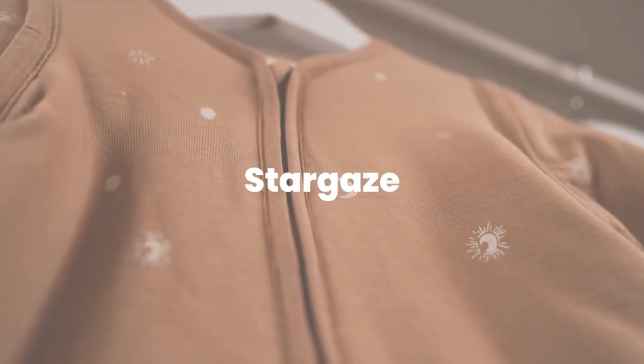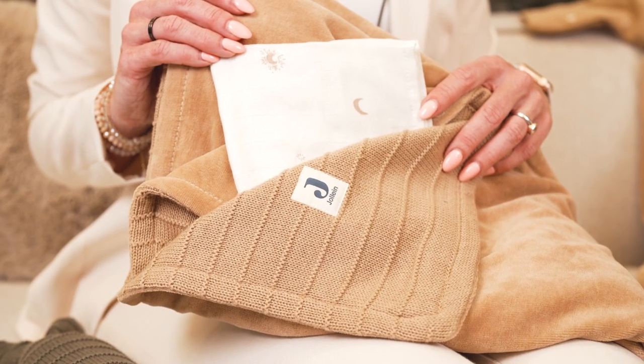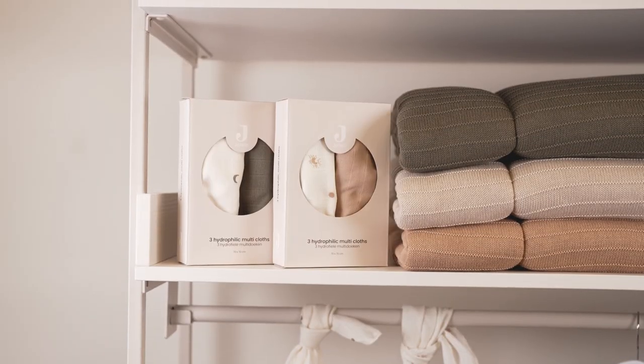There are a lot of other products. We also have a very nice new print which is the stargaze — it's really lovely with all the stars and the little moons. We have the sleeping bag in the stargaze, as well as some bibs and hydrophilics. What's really nice is that you can combine this with our pure knit series. We have the theme in two different colorways: the biscuit one and the leaf green one.